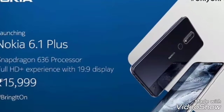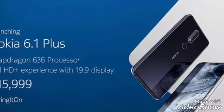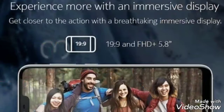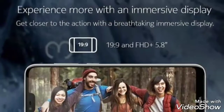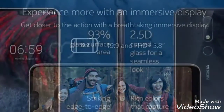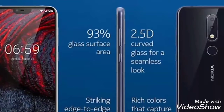Hello friends, welcome to MobiMate. Today we are going to discuss about a new phone, Nokia 6.1 Plus. This phone has a 5.8 inch Full HD plus display which has a 19:9 aspect ratio screen with a notch at the top of the phone. Today let us discuss the specifications of this phone.